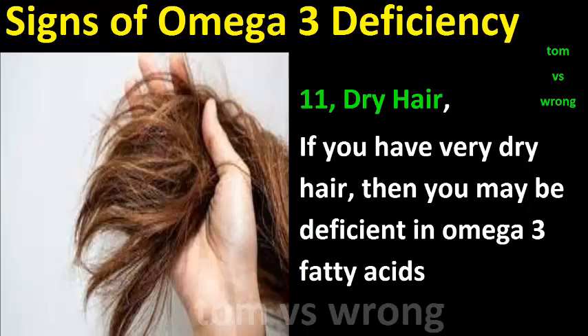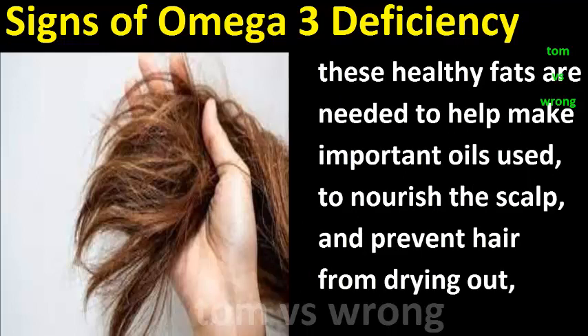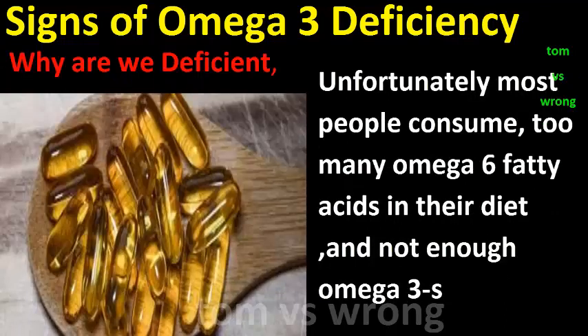Sign eleven: Dry hair. If you have very dry hair, you may be deficient in omega-3 fatty acids. These healthy fats are needed to help make important oils used to nourish the scalp and prevent hair from drying out.